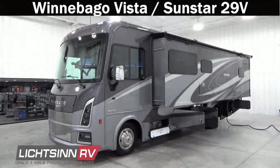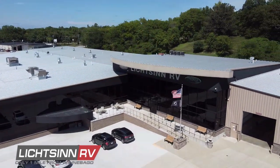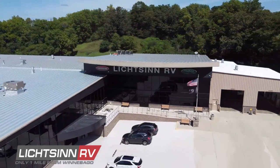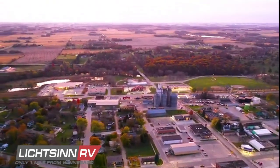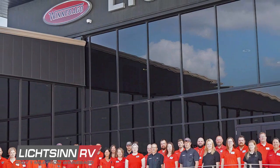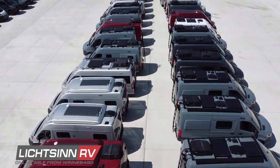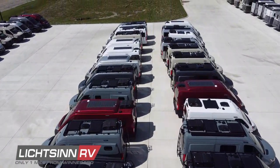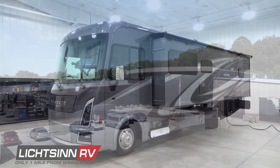Thank you for visiting Litson RV and for the opportunity to unveil the completely restyled Winnebago Vista and Sunstar 29V, available here at Litson RV — America's closest dealer to Winnebago Industries, located only one mile north of the Winnebago factory in Forest City, Iowa. Named by Winnebago Industries as the North American top dealer for sales volume across all motorized coach divisions consistently since 2015, and also a Flying W Platinum Award winner for service and support after the sale.